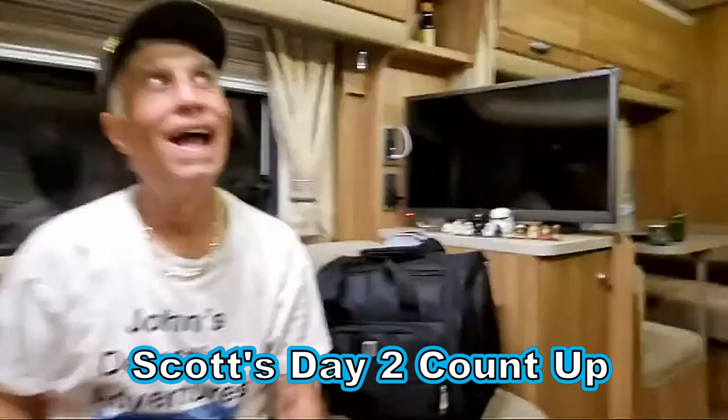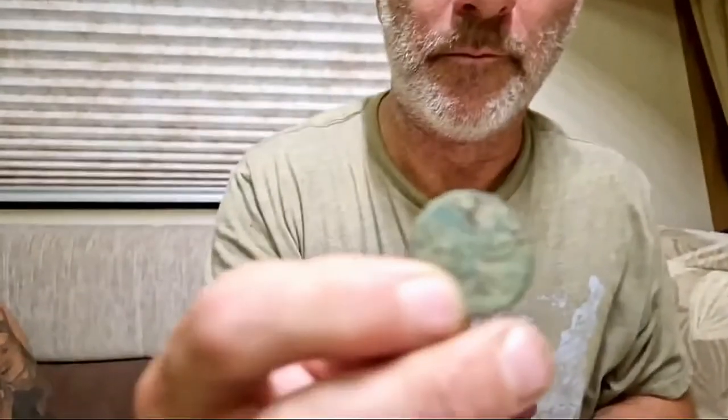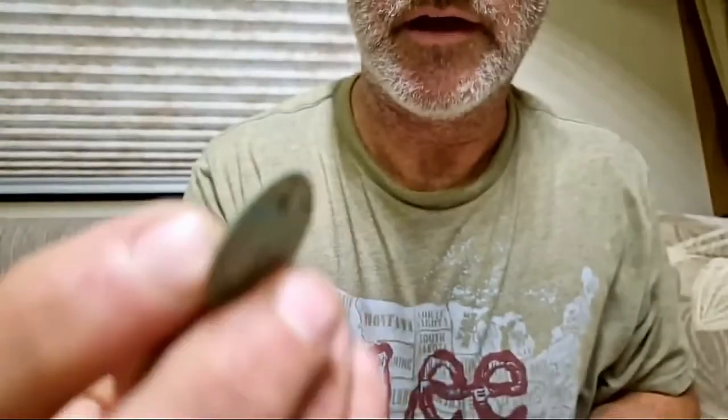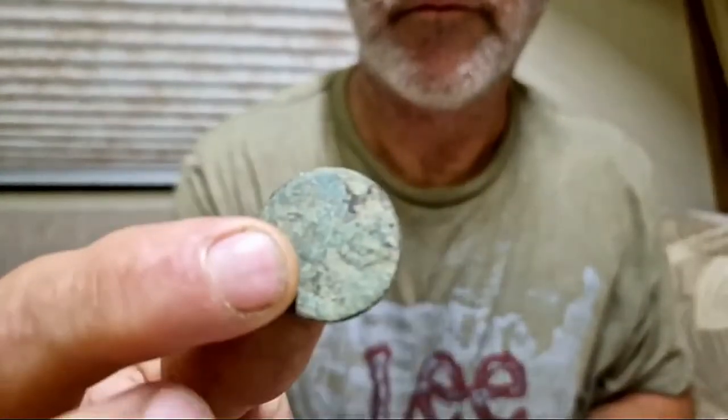Let's do Scott's finds. I've got a bunch of stuff but two things I'm not going to show until the end — and John hasn't seen them. You've got a George III half penny. Probably around about the 1770s, that issue, I would say. I actually found one of these in Wilmington, North Carolina, in the US — so he knows what he found.